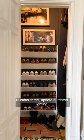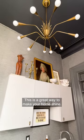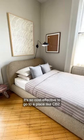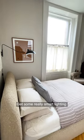Number three, update outdated lighting. This is a great way to make your home shine. It's so cost-effective to go to a place like CB2 and get some really smart lighting.